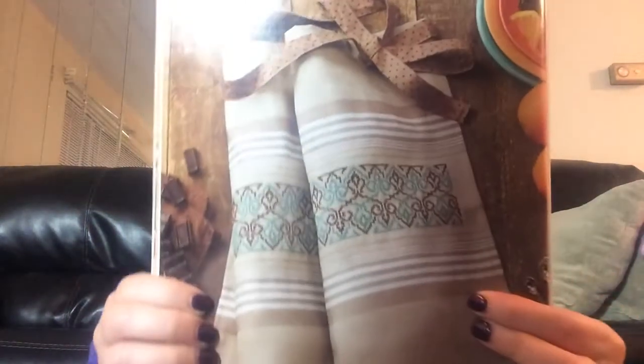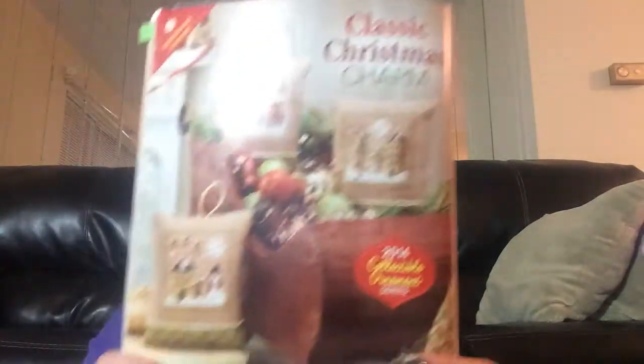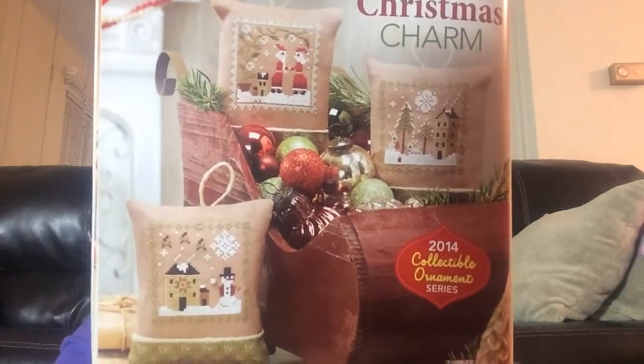Filigree Apron. These are Three Little Ornaments by Barbara Anna. It's called Classic Christmas Charm, and they just number them on the pattern. I have the whole set — I think there's three per issue, and twelve altogether. I think that might be it for this one.